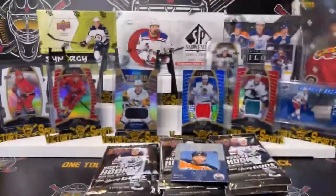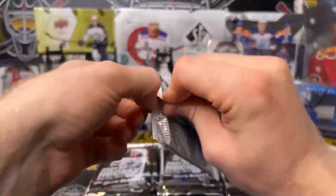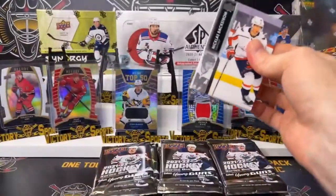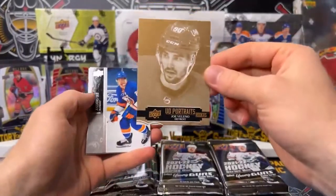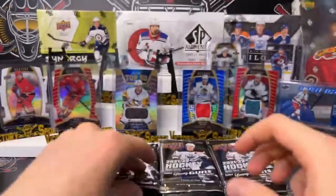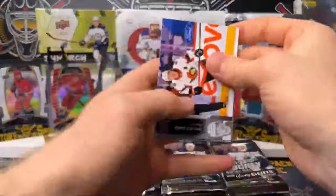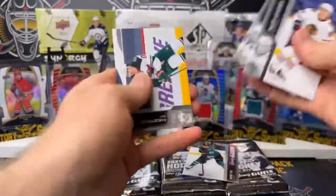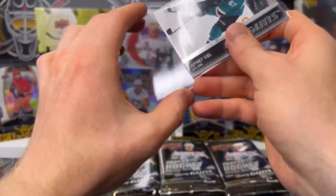Leon Draisaitl superstar on a roll — another nice one that we will sleeve up. Riverhawks — I don't think they made playoffs, I think they'd have to win out to make playoffs or something like that. Joe Valeno UD Portraits rookie. If you guys are in the Edmonton area, hit up the Riverhawks games — I heard they're quite fun and they've got a huge beer bat. Jeffrey Veal, San Jose Sharks, young guns. Dustin, I hope you know about the Riverhawks playoffs because I definitely don't.